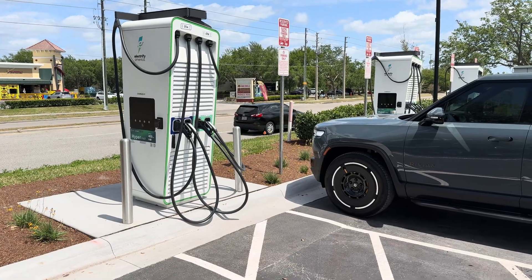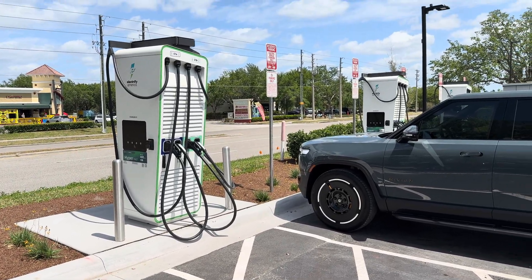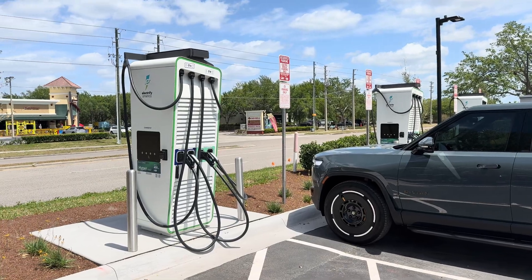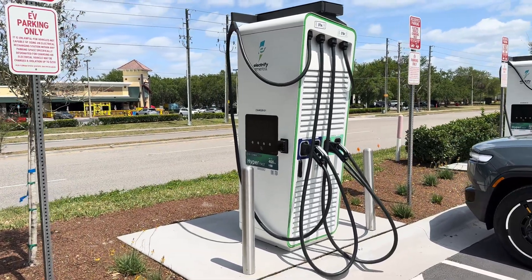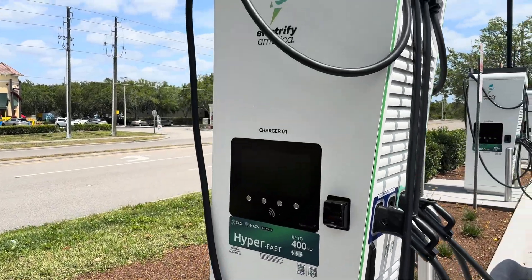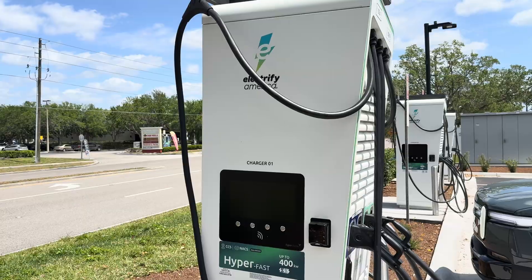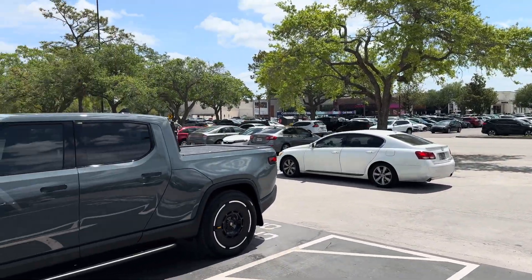If you've seen any of my content, you'll know these look familiar because IANA is using these across their different rechargeries in North America. These are the Alpatronic Hyperchargers 400, which are capable of up to 400 kilowatts. These are the very first branded Electrify America ones, here at the Florida Mall in Orlando, Florida.